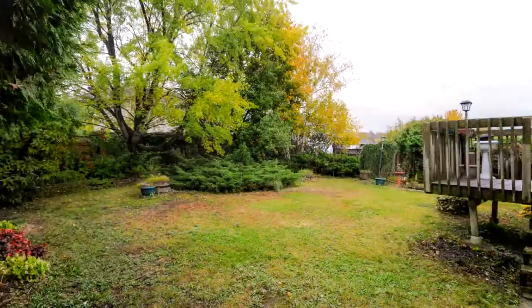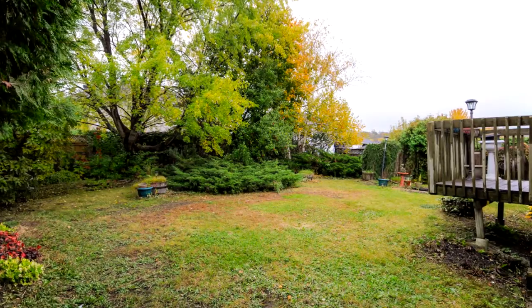The rear yard faces east and it's quite deep and quite wide. It's fully fenced, has some mature trees, and you can see there were some beautiful gardens in there.